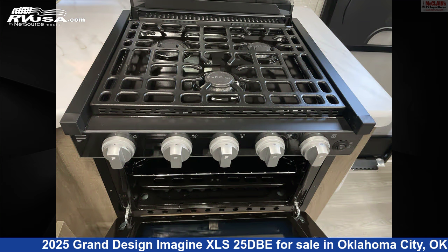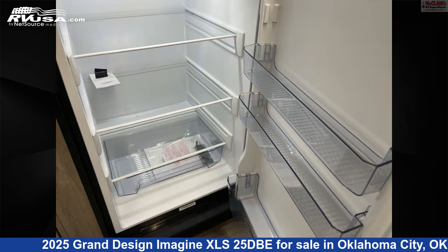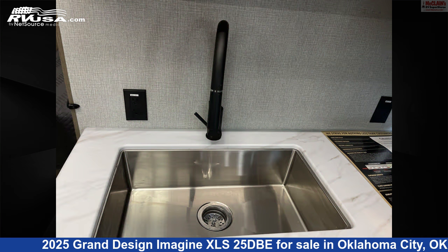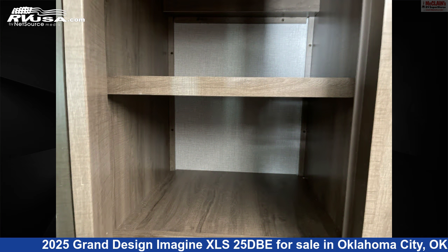This new Grand Design is 30 feet 0 inches in length and features sleeps 7, carbon monoxide detector, stovetop burner, refrigerator, awning, microwave, TV, smoke detector, skylight, slide-out, water heater, and 37 gallons fresh water capacity.